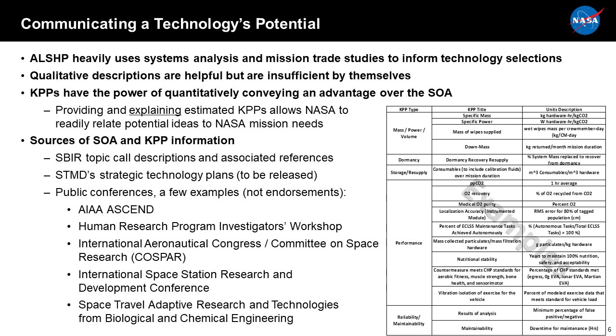We're working on our KPPs, and here are some examples of how we measure technology performance. Generally, we try to normalize values rather than give absolute values, so that if the mission changes in length, duration, or number of crew members, we can apply that information to different missions. KPPs help you as a company assess how competitive your technology is compared to the state of the art. Make sure you explain the basis of your KPP to help us understand how you are conveying the value of your technology.